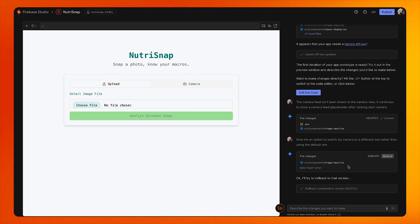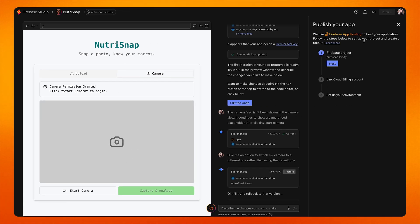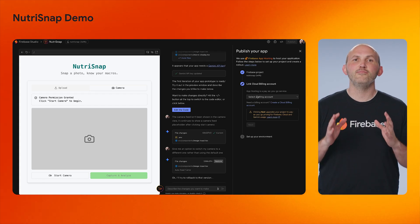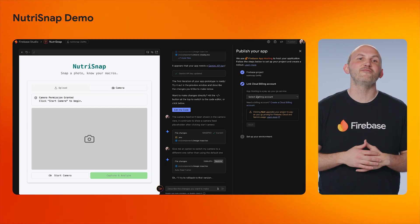This change actually looks good to me and I am keen to share this app with my family and friends. I'll click the publish button in the upper right-hand corner to publish the app to production. This app is a Next.js app, which is supported by Firebase App Hosting — our next-gen app hosting solution for modern web apps. When I hit that publish button, Firebase Studio will publish my app using Firebase App Hosting and even create a Firebase project for me.